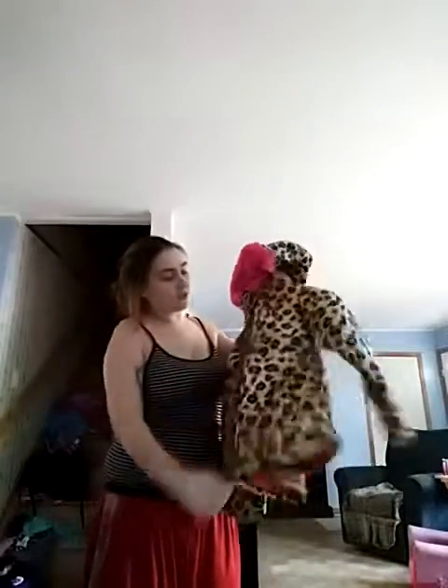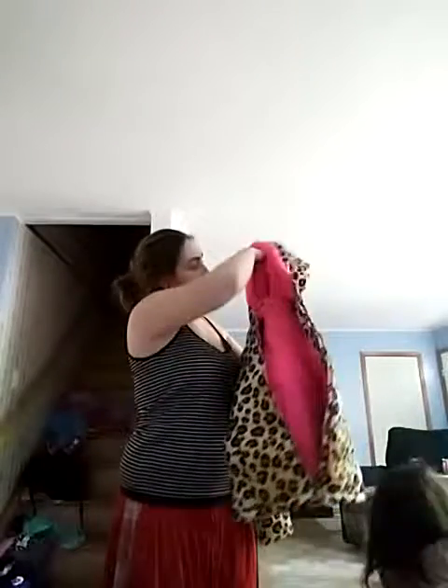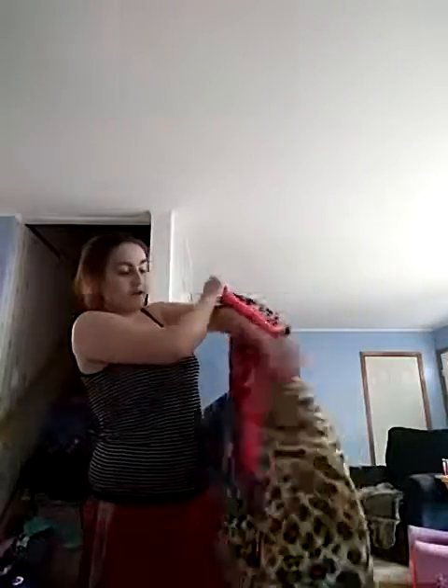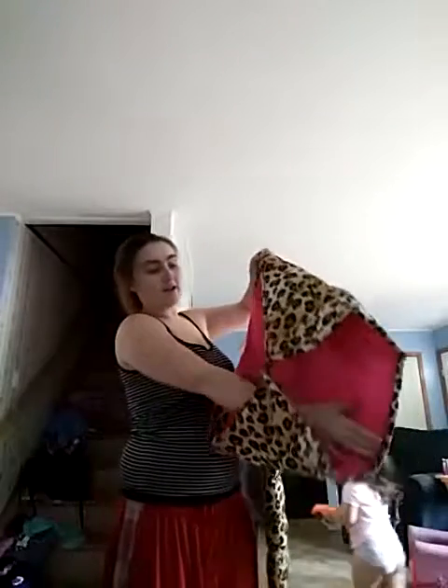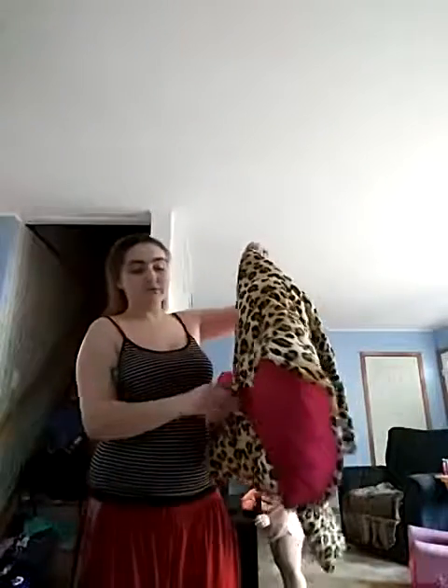We actually have two of these right now — we still didn't return the other one. But here's this one, the one that actually fits her. This is a size 7-8. We got this jacket — this is what it looks like on the inside. It's just pink, and in the hood it's like fluff, but this part is just like a cloth, and down here it's like leather.